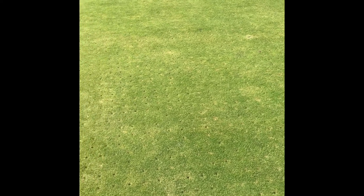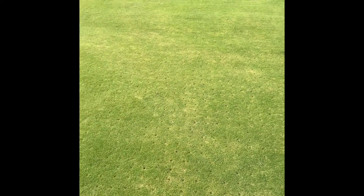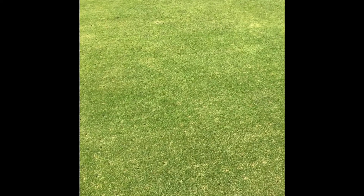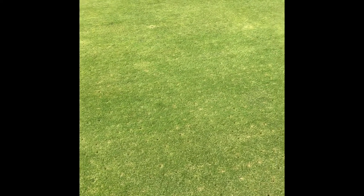August the greens were pretty good. September they're going to start off a little bit below standard, but they will improve in the next couple of weeks and be back to what they normally are. So that's the greens.